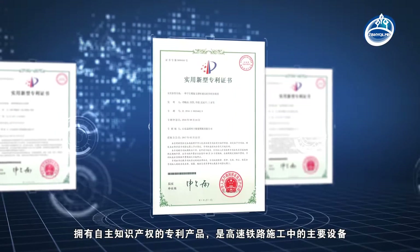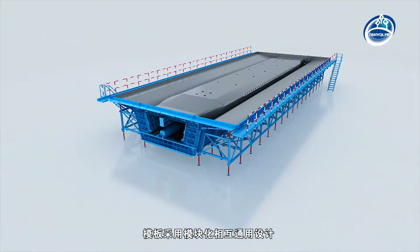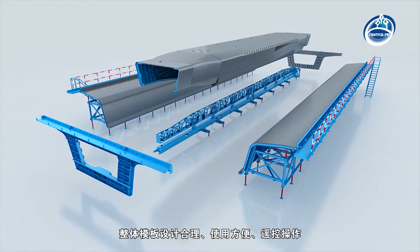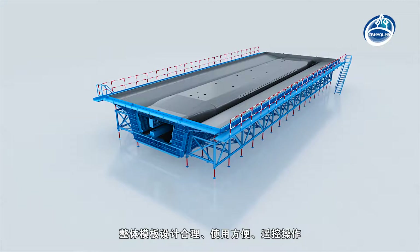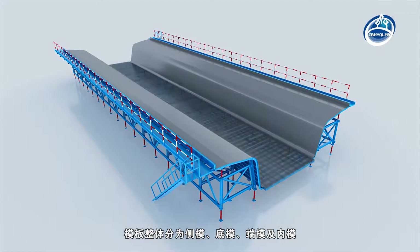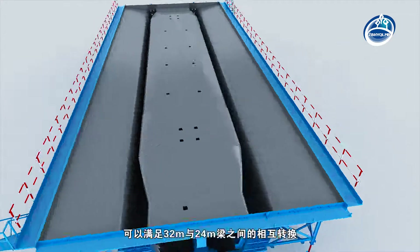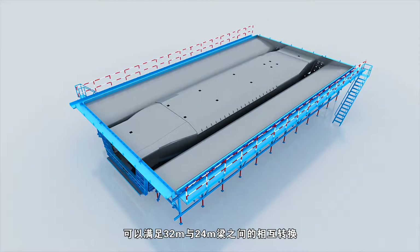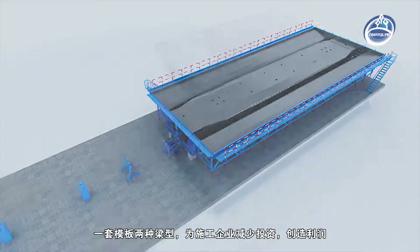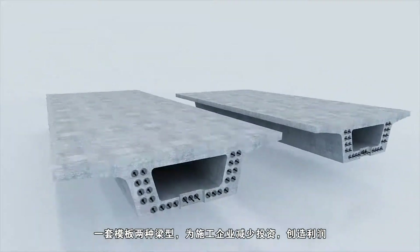It is the main equipment in the construction of high-speed railway. The formwork adopts modular and universal design, and the overall formwork design is reasonable, easy-to-use, and supports remote-control operation. The template includes side mould, bottom mould, bulkhead mould, and inner mould. It can satisfy the conversion between 32-metre and 24-metre beams. A single set of formwork serving two beam types can reduce investment and create profits for construction enterprises.